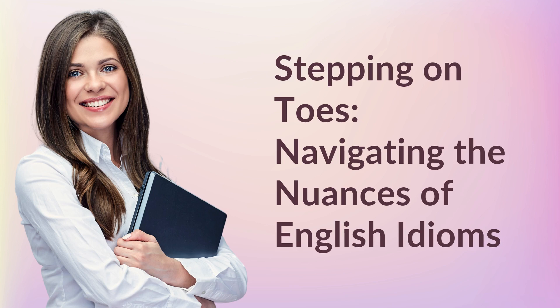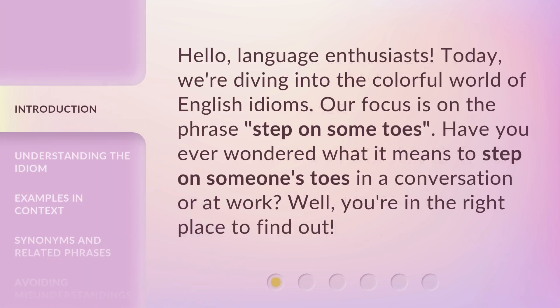Stepping on Toes: Navigating the Nuances of English Idioms. Hello, language enthusiasts. Today, we're diving into the colorful world of English idioms. Our focus is on the phrase 'step on some toes.' Have you ever wondered what it means to step on someone's toes in a conversation or at work? Well, you're in the right place to find out.